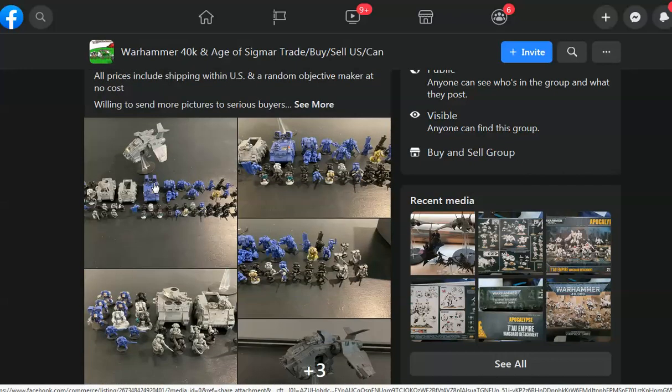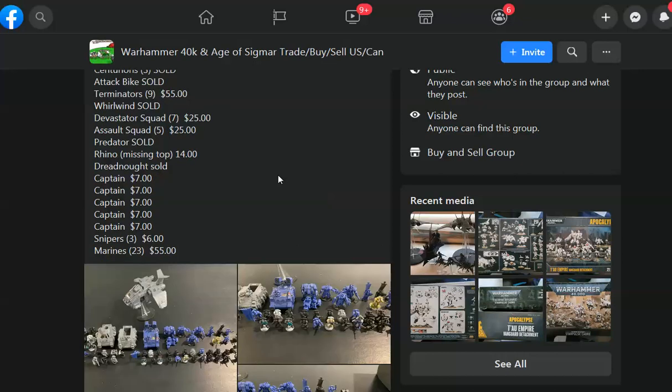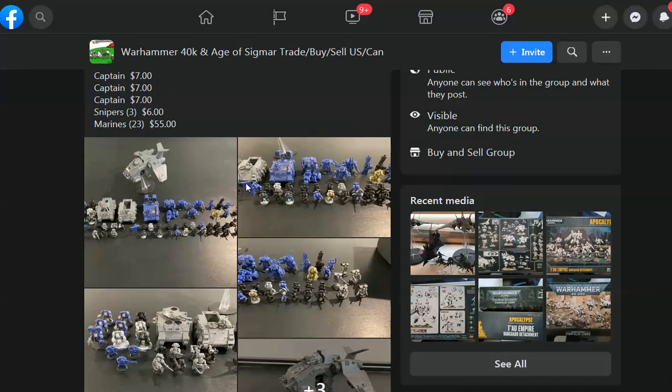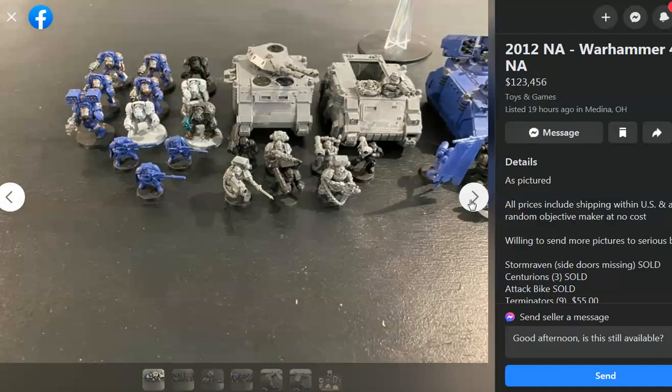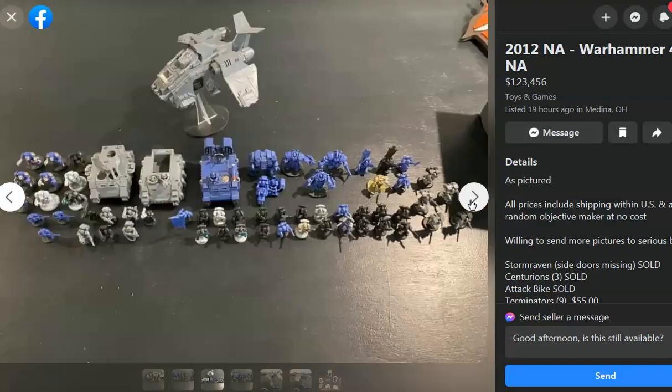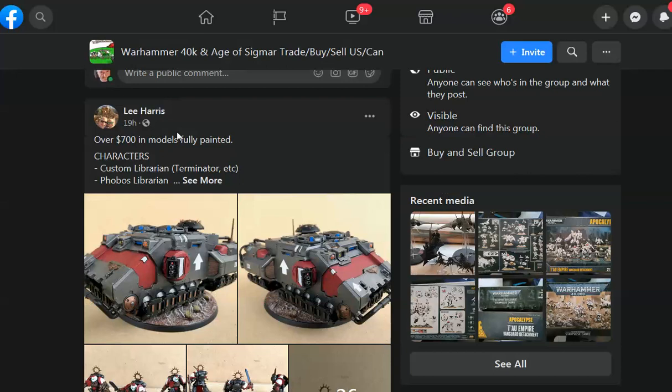Now we're talking — look at this. Here's a Space Marines army, kind of old school. He's sold some of it, and probably because he had good prices. Nine Terminators for $55 — that's like 40% off if you like Terminators. A Rhino for $14, and 23 marines at about $2.20 each — that's not bad. This looks like older stuff, what's known as old marines. Got some Centurions in there — those are still hot, people like those Centurions.